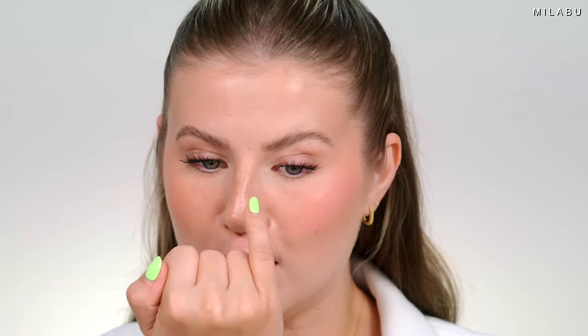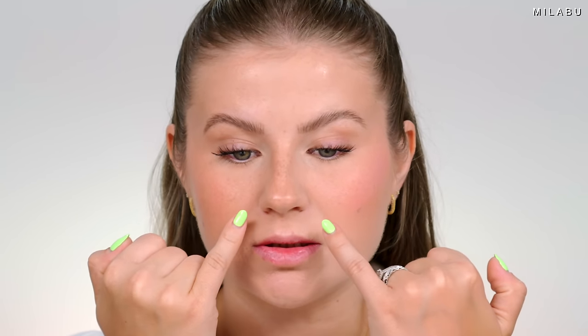I set my face a little bit using the Uoma Beauty Hydro Blast in White Pearl — just in the T-zone, a little under my eyes, and right here. It's a hot day and I'm going to be glowy on top of glowy. I didn't set it on my cheeks or my jaw.